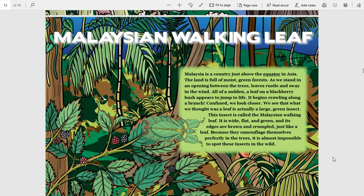It is wide, flat, and green, and its edges are brown and crumpled, just like a leaf. Because they camouflage themselves perfectly in the trees, it is almost impossible to spot these insects in the wild.